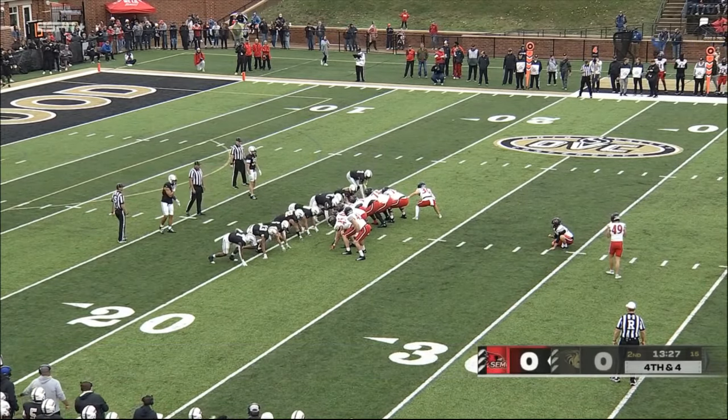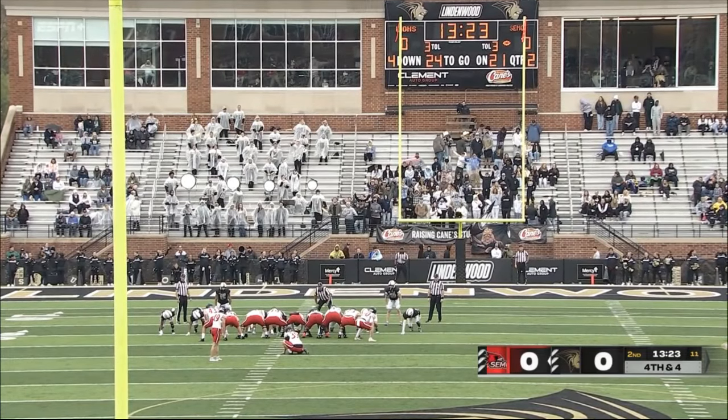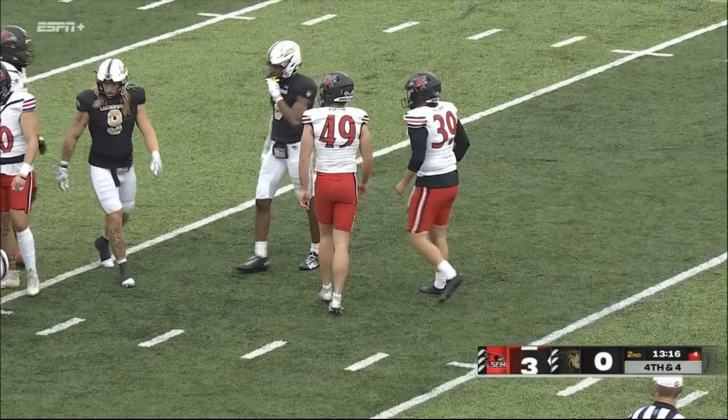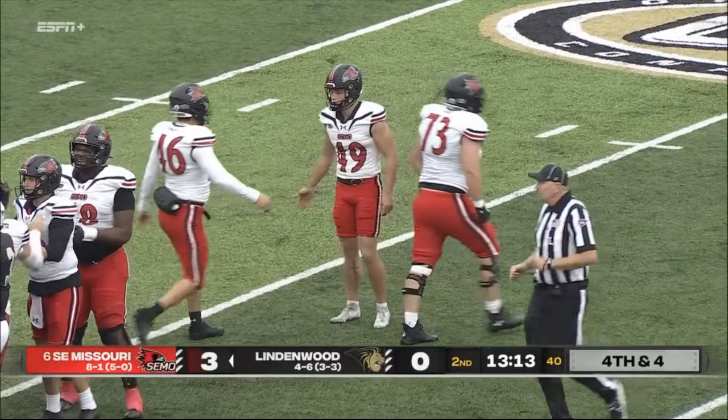DC Pippen for the field goal, 39 yarder. Snap back, ball down, the kick is up — it's high enough, it's long enough, and it is good! SEMO breaks the ice here in the second quarter, they get on top three nothing.